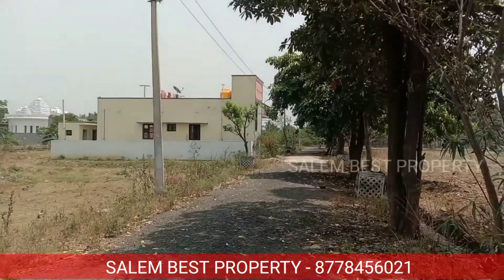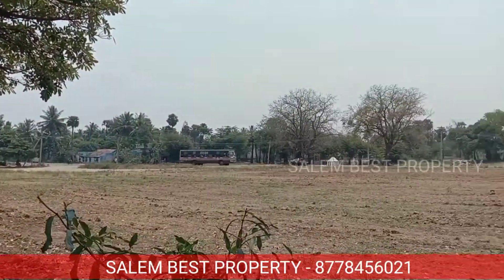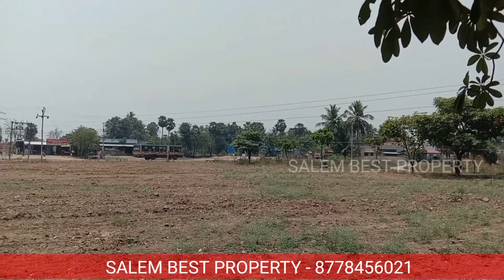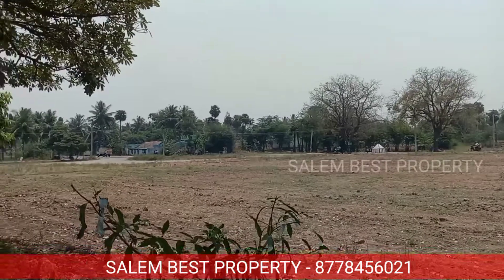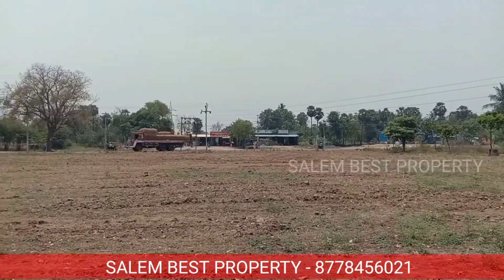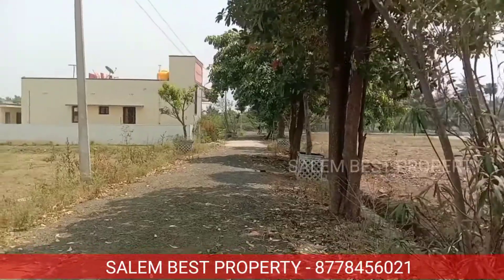The property is located on State Highway, on the main road. The amenities include 30 feet road access. There is a tap water connection and covered guard. This is a TTCP and RERA approved project. The gated community project is already established.